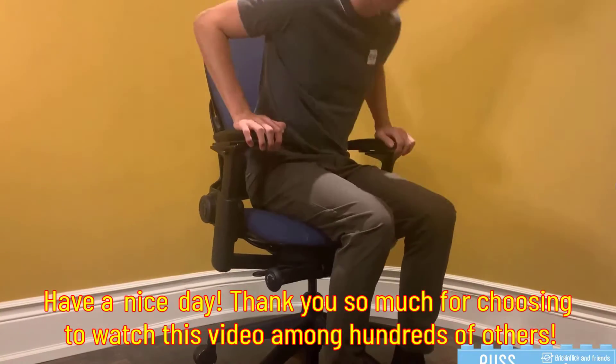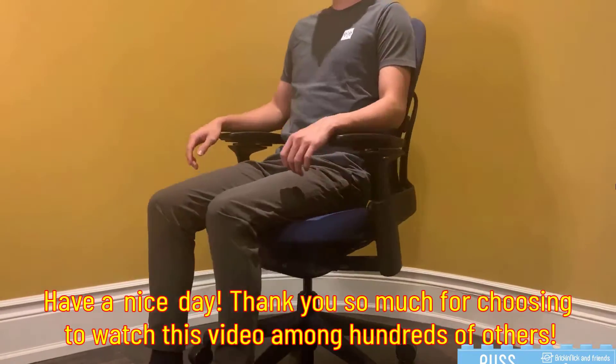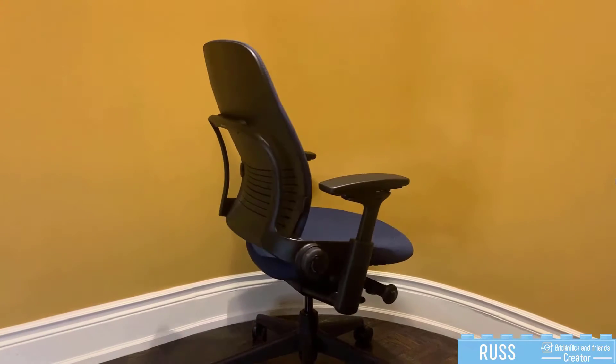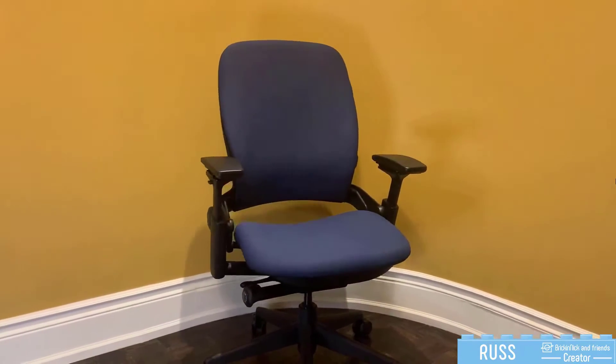Hey there, Russ from Brick and Nick and Friends here. Today we're going to take a quick look at the Steelcase Leap V2. The Steelcase Leap V2 is one of the most popular ergonomic chairs, and it's no surprise. It is completely adjustable to fit all body shapes and sizes, and you can sit in it for hours without feeling tired or sore when adjusted correctly to your body. Let's go through some of the main features and adjustment options on the chair.